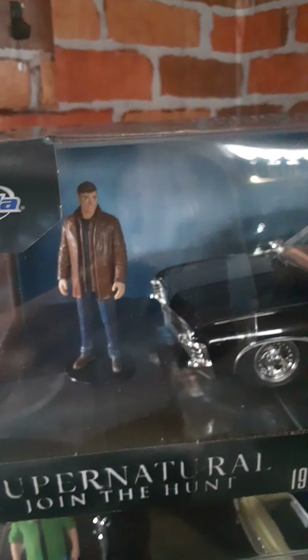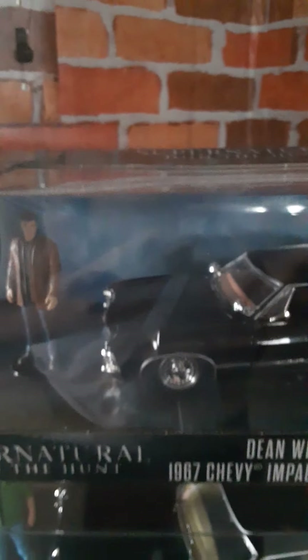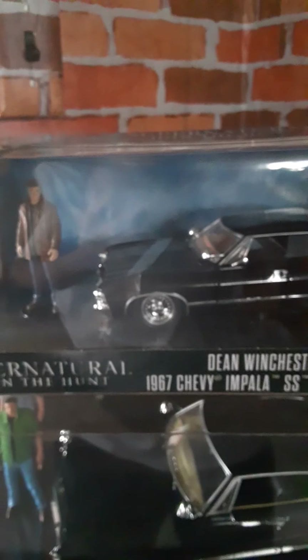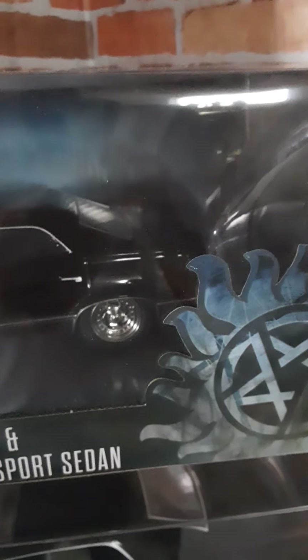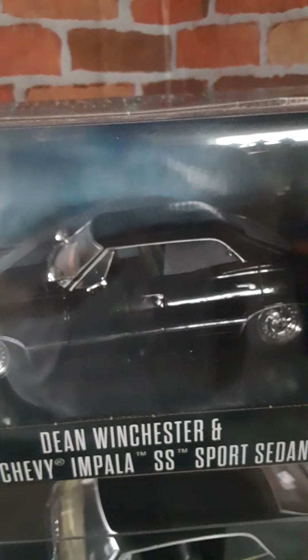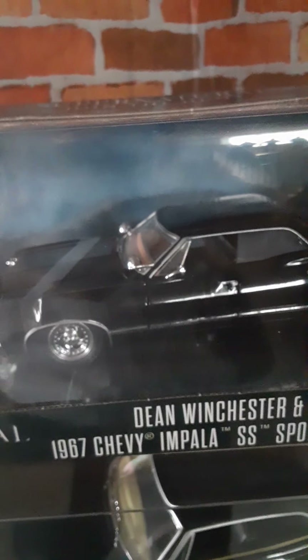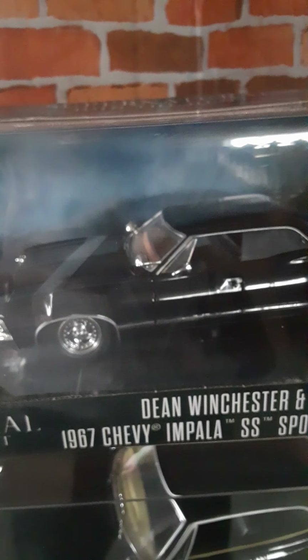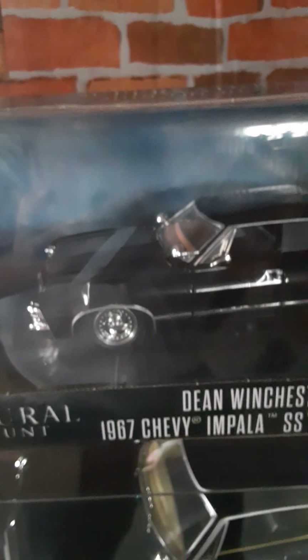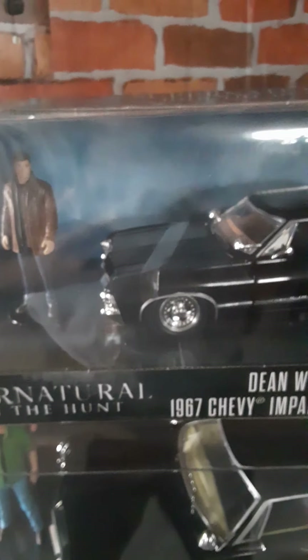I was lucky enough to find one of these as they just stocked it, because the shelf was jammed. There was a Freddy Krueger car, there was a Frankenstein vehicle, and of course they had Batmobiles. It looks like these only come one per case.